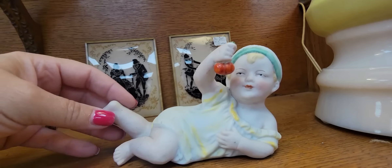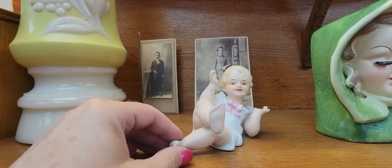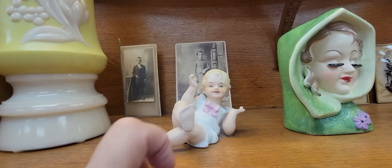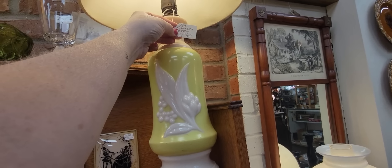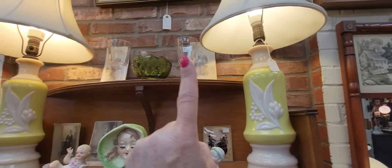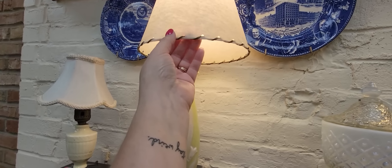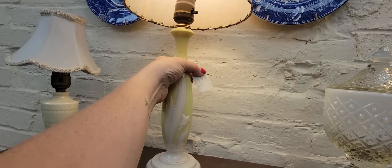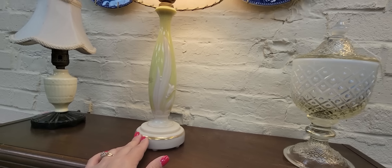That little baby wants to show you his cherries — tickle, tickle, tickle! We've still got these Aladdin lamps in here, too. Lily of the Valley — there are two bigger ones and then this smaller one with the fiberglass shade. It is $25. That is so tempting — maybe.